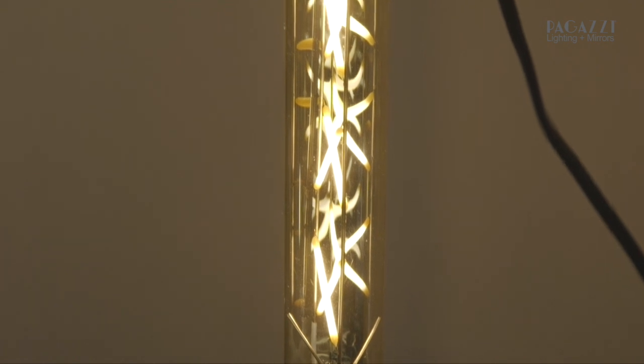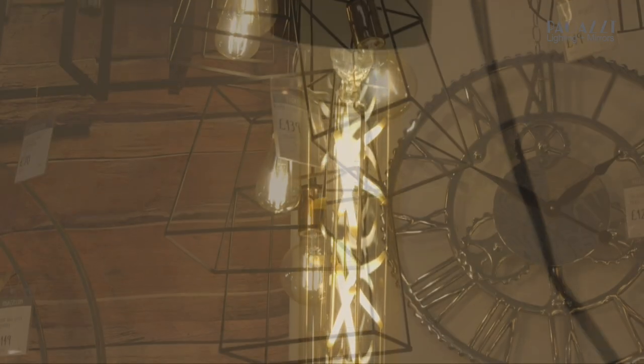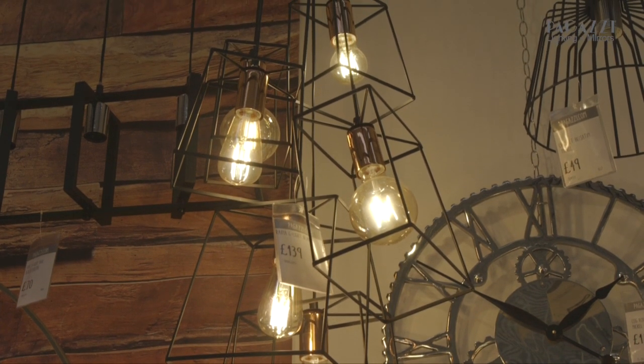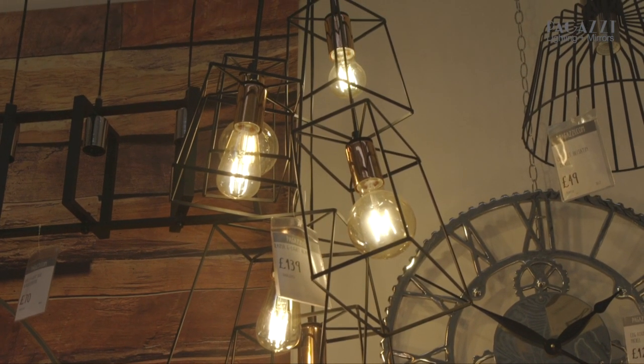A great thing about the industrial trend is that not all of your fittings have to match — in fact, it's almost better if they don't. If you've got an open plan space, make sure that the lights you have are the same material or the same colour but not exactly the same range, and that brings even more depth.